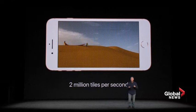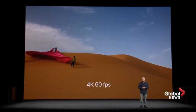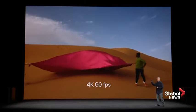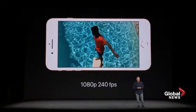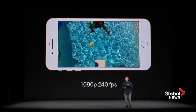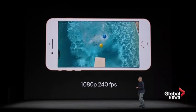It looks for details like texture and edges to predict whether a tile has grass, sky, water, or movement in it. So shooting 4K at 60 frames per second, it can look like this — beautifully optimized for quality and compression level. And if you're one of the many people who love shooting slow-mo videos, that's gotten a lot better too. Now you can shoot at 1080p HD, 240 frames a second — that's double the frame rate of before. Absolutely beautiful.